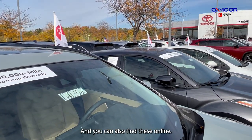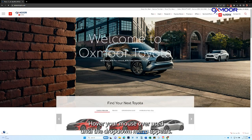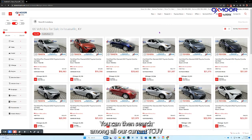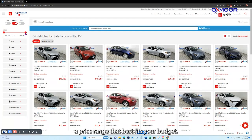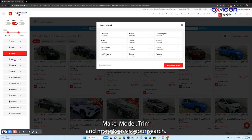You can also find these vehicles online. Simply go to oxmoortoyota.com, hover your mouse over 'Used' until the drop-down menu appears, and you will see the Toyota Certified Used Vehicles option. Click on it and you can search among all our current TCUV inventory. You can use the price slider to create a price range that fits your budget, and you have multiple options including year, make, model, trim, and more to assist your search. Notice that we also have the certified toggle, shown in red.